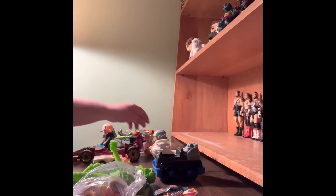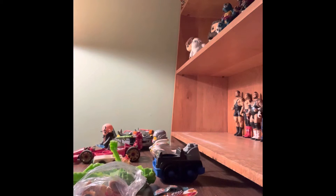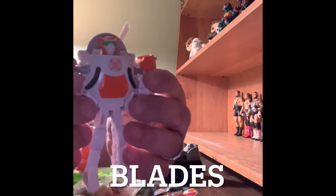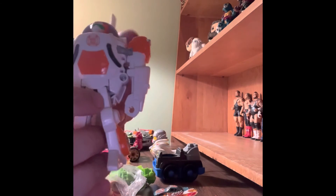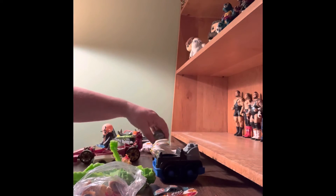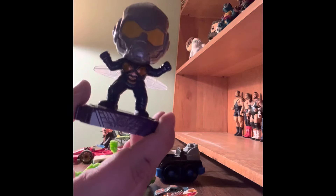Here is a Transformer helicopter. When you transform him, his legs come apart and his head is right there. We also have the Wasp in purple, as you can see, from Marvel.